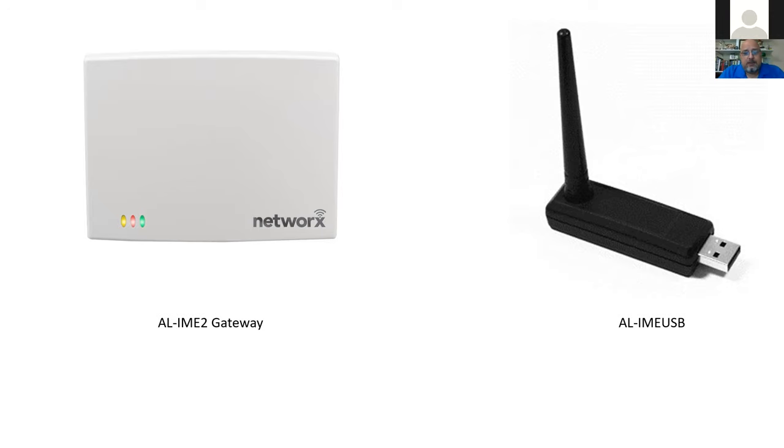The regular hardwired gateways and WiFi gateways have about a 125 to 150-foot radius for communicating with locks. We do have expanders available that work with the Generation 2 gateways — these expanders will add up to about 150 more feet of communication distance. You can have up to seven expanders per gateway, and we'll be talking about the expanders in a little bit more detail.